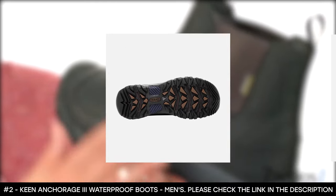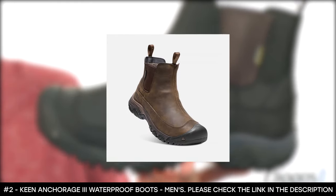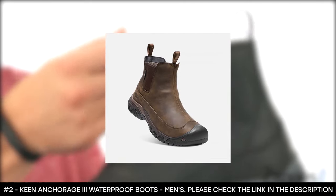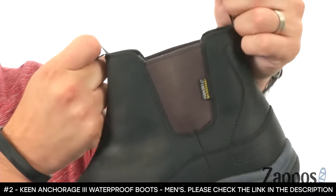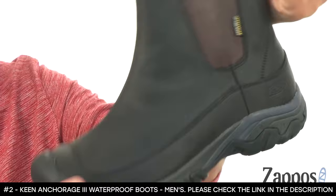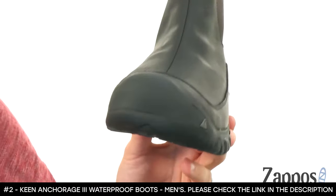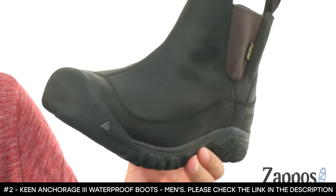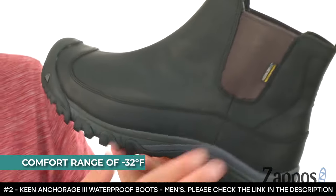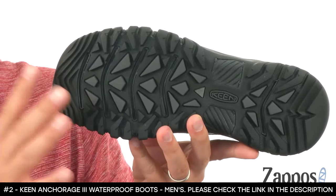Its dual-density compression-molded EVA midsoles and ESS shanks offer cushioning and lightweight support. It has Clean Sport NXT technology that helps prevent odors in the boots. It features snow-friendly soles with 4-millimeter multi-directional lugs that offer a strong grip. This winter boot delivers a comfort range of negative 32 degrees Fahrenheit, making it ideal for winter wear.